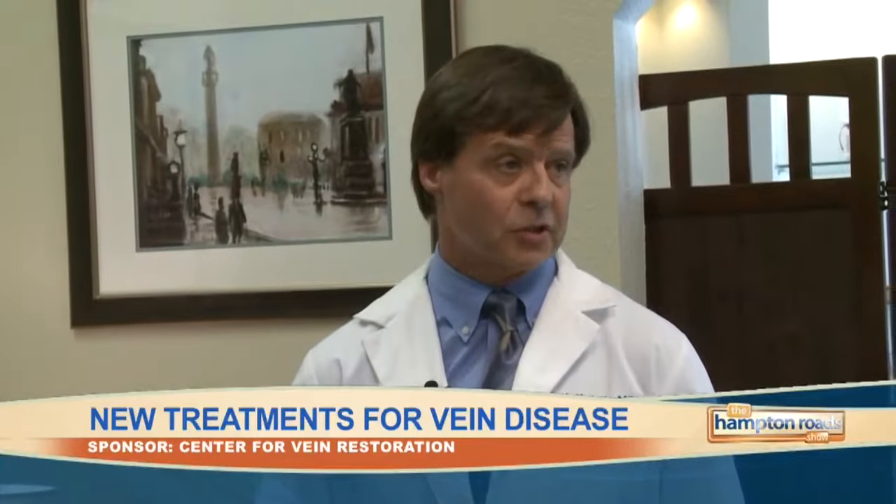All of these procedures have about a 95 to 99 percent success rate. Most of them take half an hour or less, and again, there's minimal discomfort with them. Some of them, it's just one needle stick.